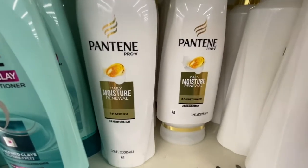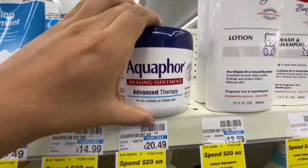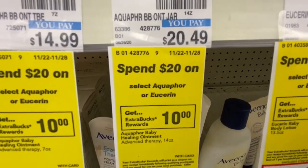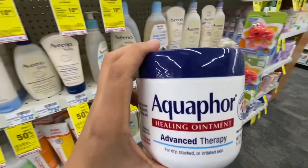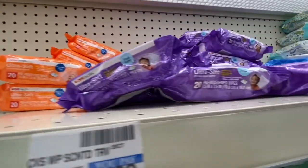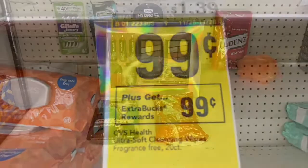I'm gonna pick up six of these Pantenes — they are three for $12 and part of the spend $30, get a $10 Extra Buck deal. Instead of getting the two Eucerin lotions I'm gonna get this Aquaphor at $20.49, which also fits the spend $20 get a $10 Extra Buck. When I scanned it on Ibotta it was attaching to two rebates. I'm also grabbing the CVS baby wipes at 99 cents — you get 99 cents back in Extra Bucks.